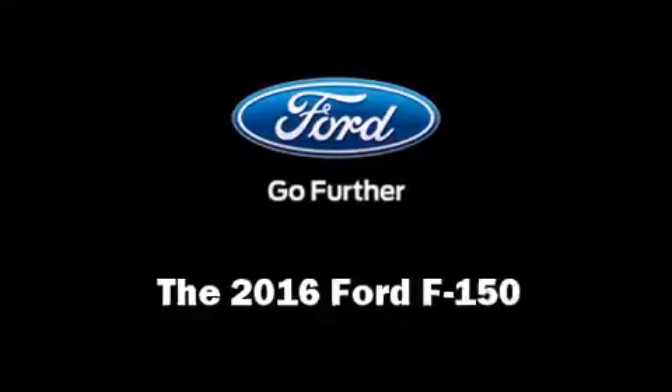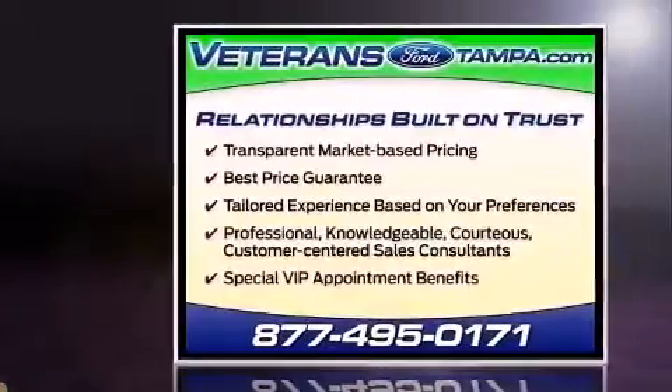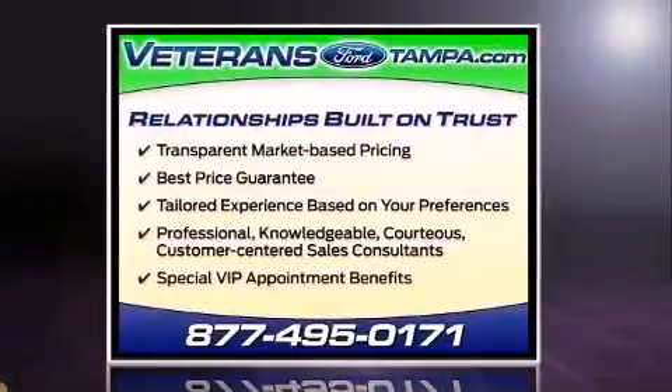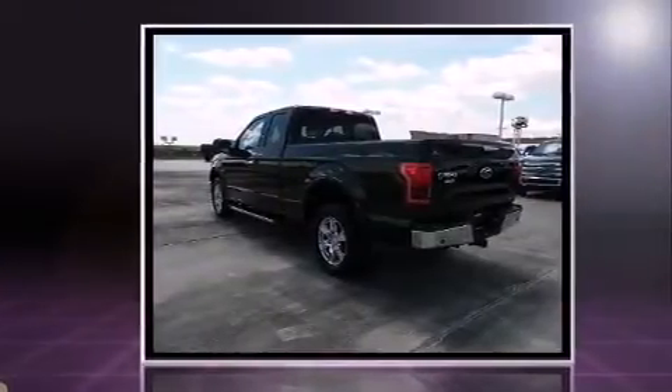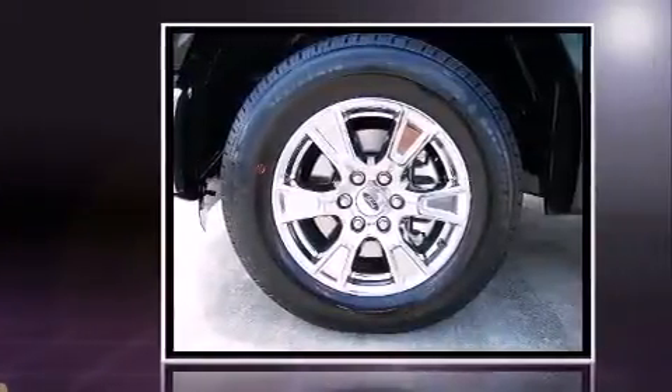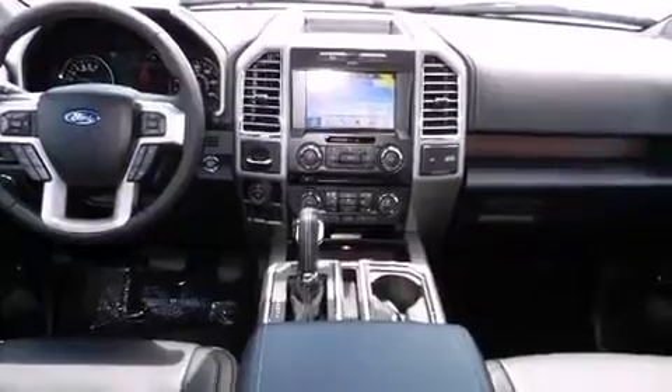The 2016 Ford F-150's 5-liter V8 engine pairs with a sophisticated six-speed automatic transmission, and for added security, dynamic stability control supplements the drivetrain. Turbocharger technology provides forced air induction, enhancing performance while preserving fuel economy.